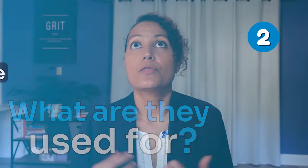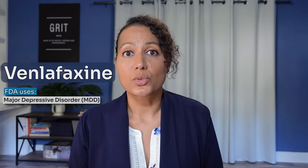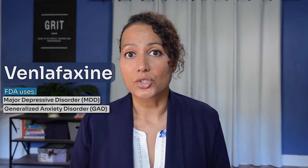Number two, we want to look at what are they used for. Venlafaxine or Effexor was the first SNRI that came out and was FDA approved in 1997. It's been approved for major depressive disorder, generalized anxiety disorder, social anxiety disorder, and panic disorder. Desvenlafaxine was approved in 2008, and its only FDA approval is major depressive disorder.